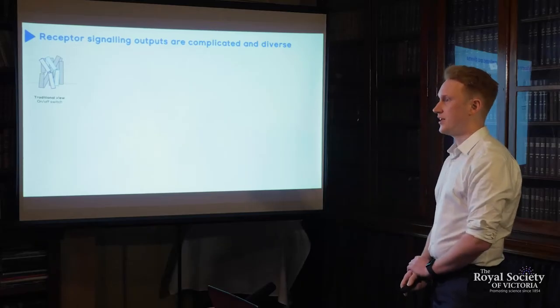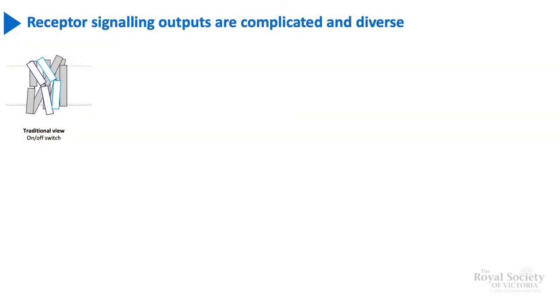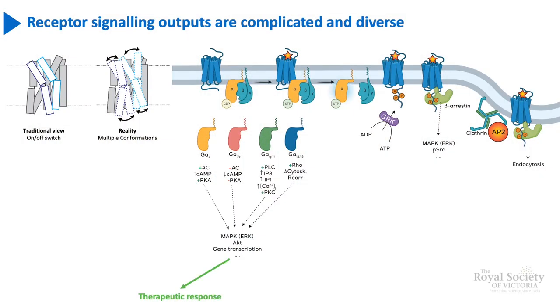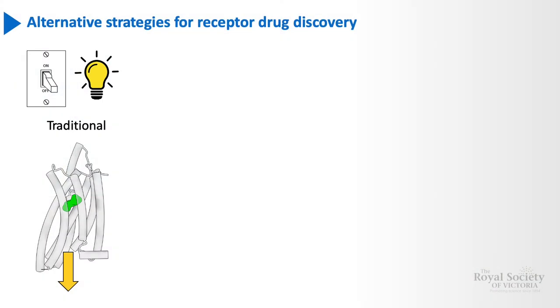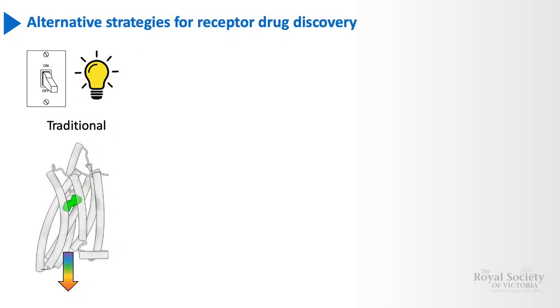Challenge two: it is now appreciated that receptors are increasingly complex in terms of the diverse signalling that they are able to cause. Traditionally, these receptors were viewed simply as bimodal or on-off switches. But it's now appreciated that in reality they are able to adopt multiple conformations coupled to multiple different signalling outputs. So even when we can design a selective molecule that hits exclusively the receptor we're interested in, there can be both beneficial outcomes as well as side-effect-causing signalling events.